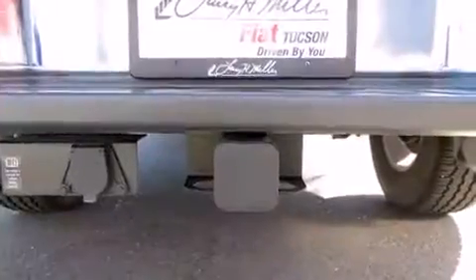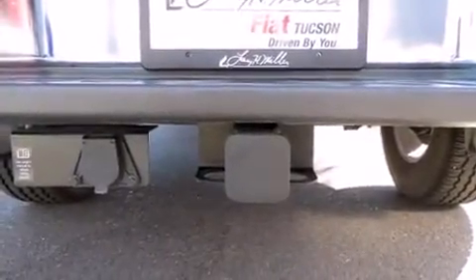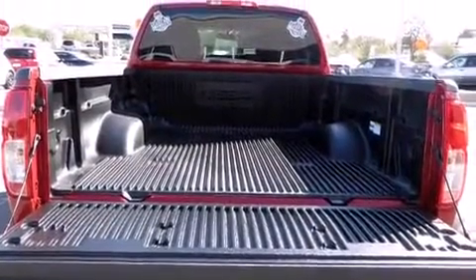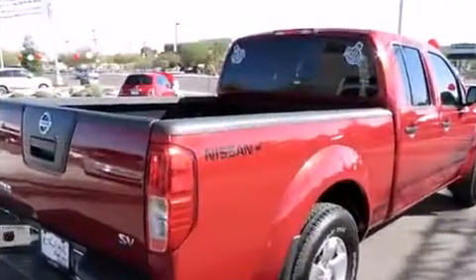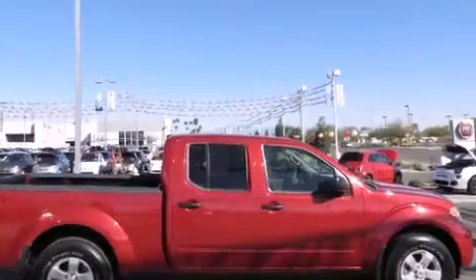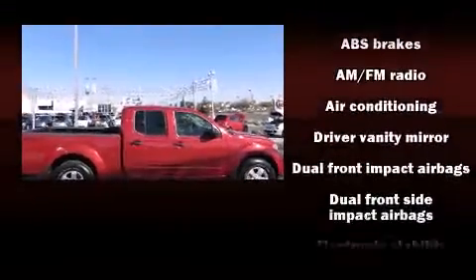Nissan prioritized comfort and style by including one-touch window functionality, a rear-step bumper, and remote keyless entry. Premium sound drives six speakers, providing you and your passengers a sensational audio experience.